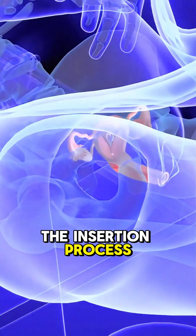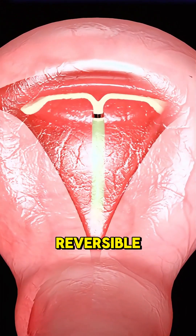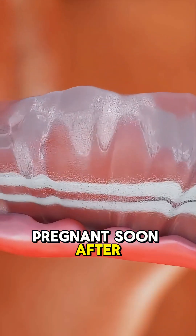The insertion process can be a little uncomfortable, but it's quick. And the best part? IUDs are completely reversible — you can get pregnant soon after removal.